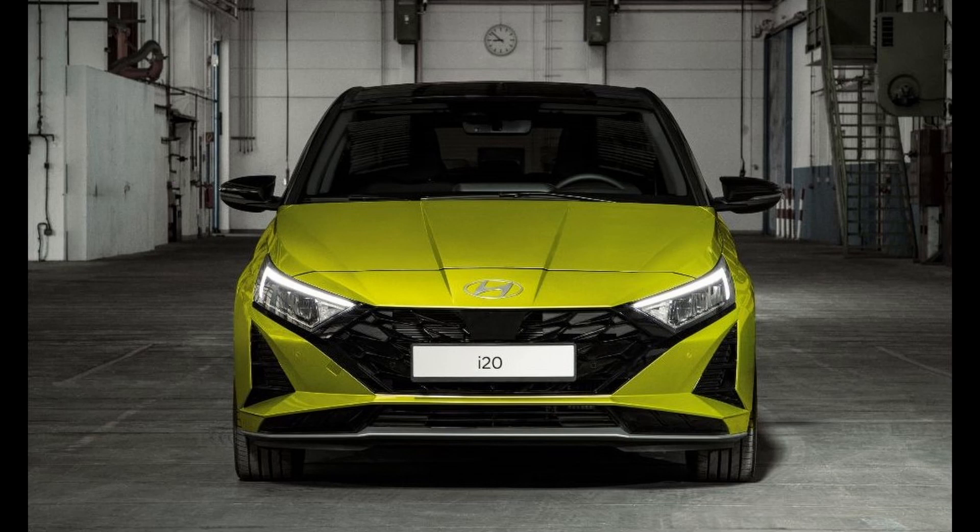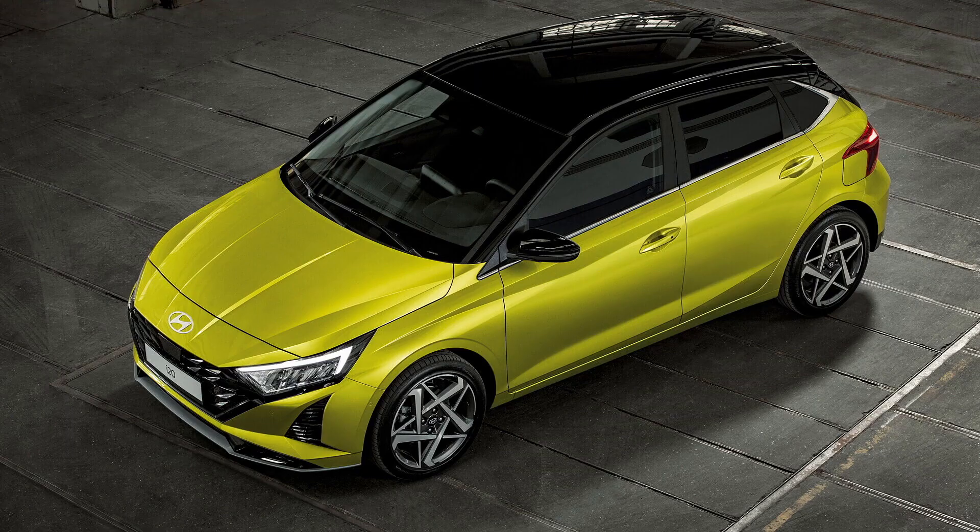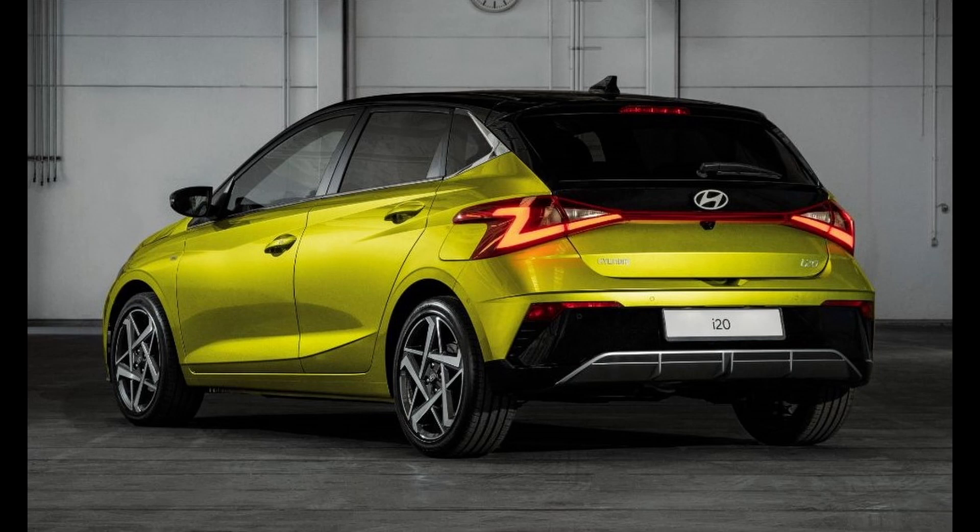The Hyundai i20 has maintained a consistent record of success in Hyundai's lineup over the years. The current generation model was introduced in 2020, positioning itself in competition with formidable contenders like the Maruti Suzuki Baleno, Tata Altroz, and Toyota Glanza.